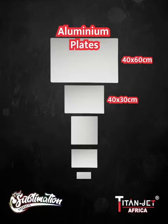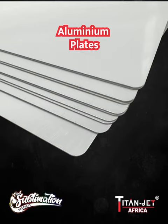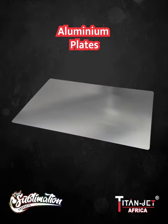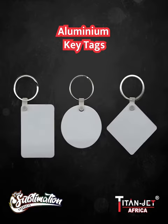40 by 30 centimeters, 30 by 30 centimeters, 20 by 30 centimeters, and the smallest 10 by 15 centimeters. They offer limitless possibilities for personalized décor, signage, and branding. And lastly, perfect for showing off — our aluminium key tags,